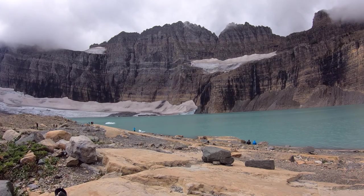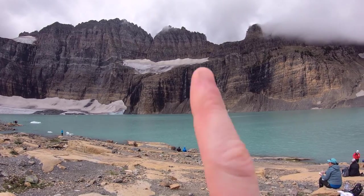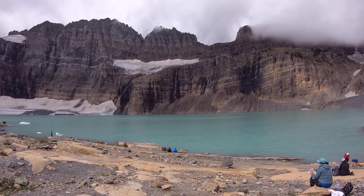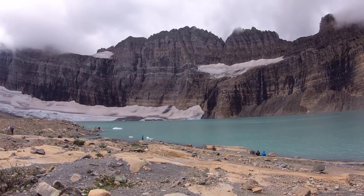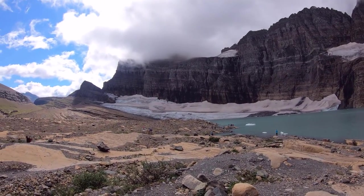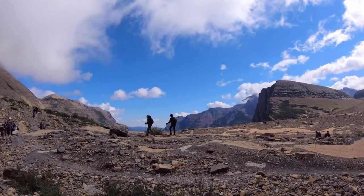Now please let me show you around this place. Alright, up here we have Salamander Glacier and Salamander Falls. This is Upper Grinnell Lake. Over here we have the Grinnell Glacier. And over here, let's take a little walk.